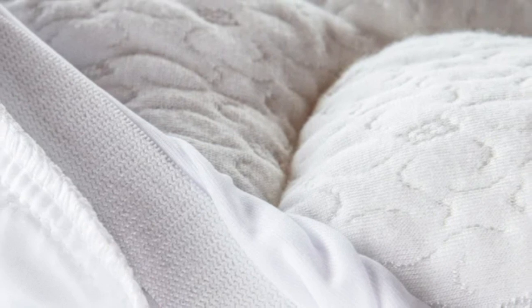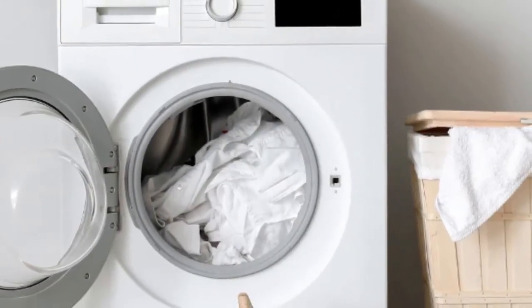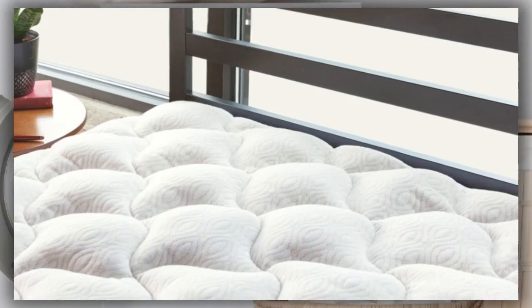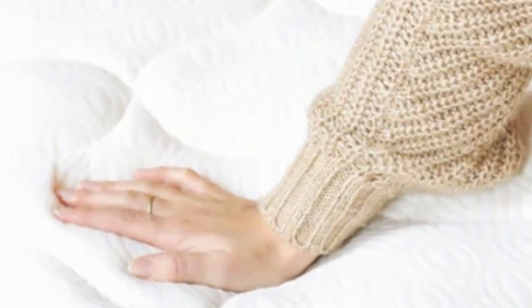Where this mattress pad really excels is how protected it keeps you as the consumer. A 90-day money-back guarantee gives you more than enough time to see whether it's right for you, while a five-year warranty keeps you protected long after that trial period. What we like: improves mattress comfort, great warranty and trial period, washable, and durable. What we don't like: not particularly breathable, not waterproof, and fill concentrated in the middle.